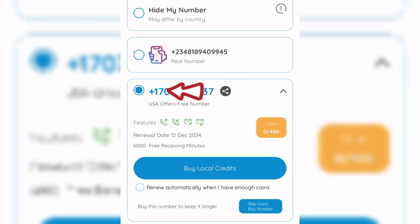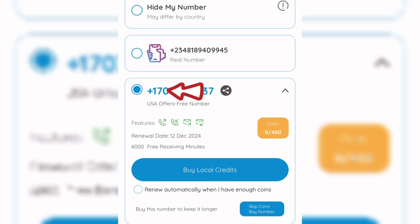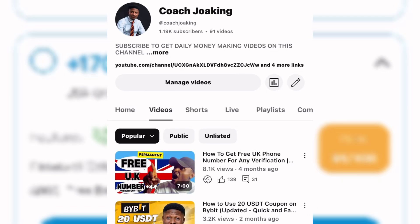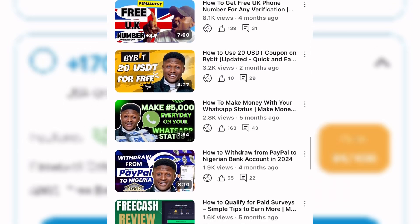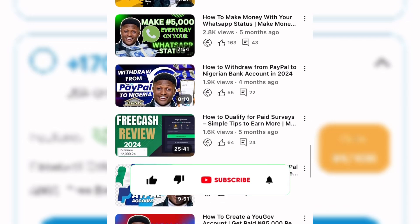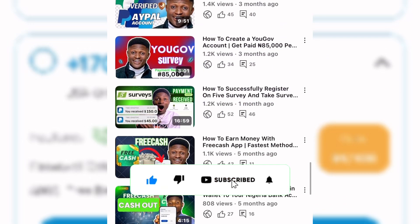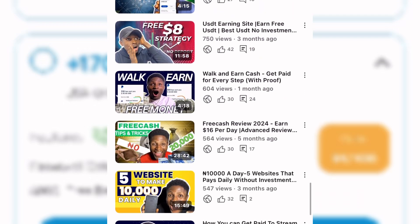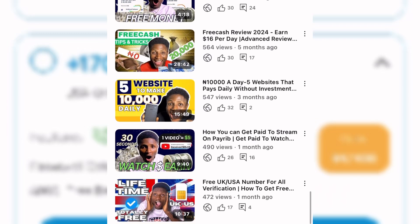In this video, I'm going to show you how you can permanently own a US or a UK number for a lifetime, using it for every verification including WhatsApp. My name is Joakim, and on this channel I show you various ways you can earn online. Please like this video and subscribe to this channel. This video explains how you can get and permanently own a UK or US number for a lifetime.